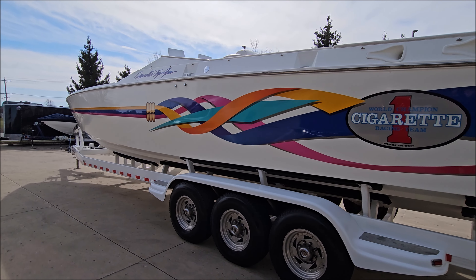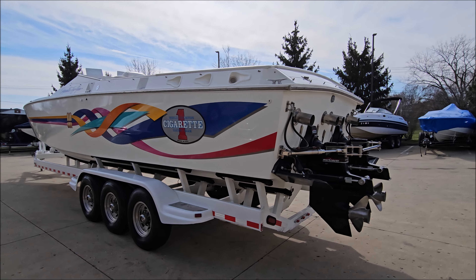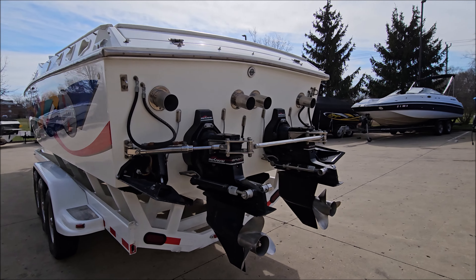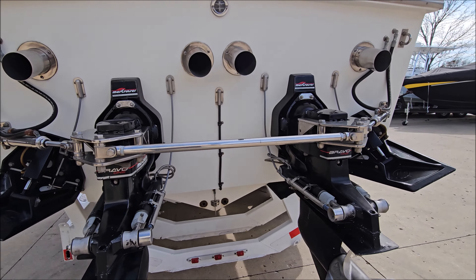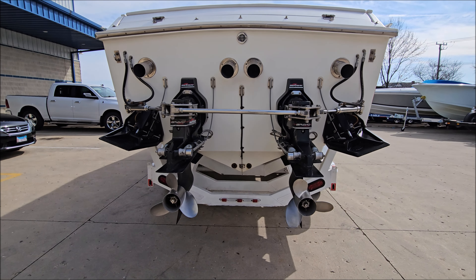Lots of shine going down the sides here. Paint lines are excellent. Clean transom with through-hull exhaust. Hydraulic steering and stainless props.